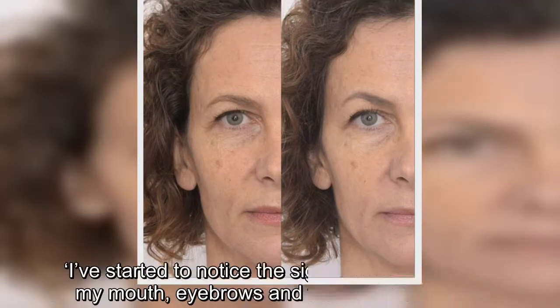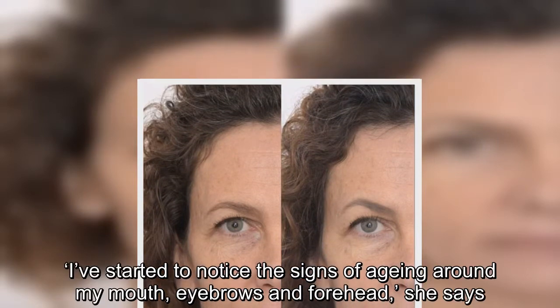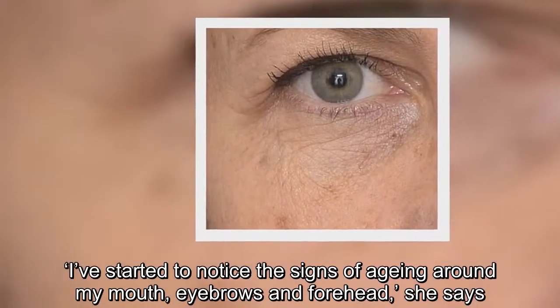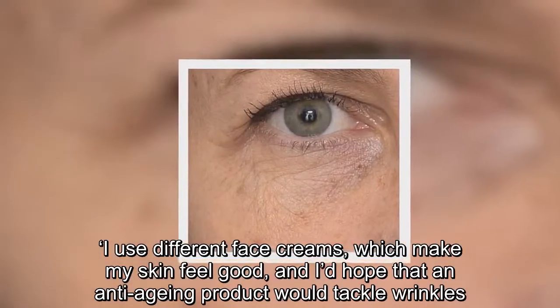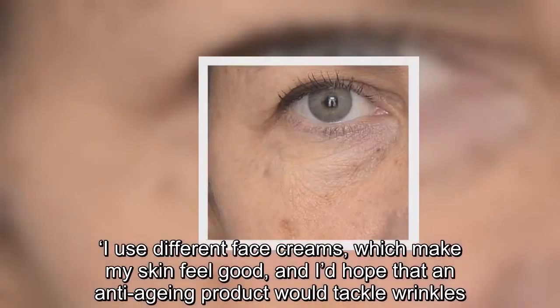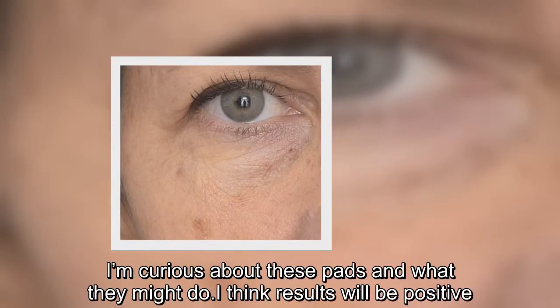"I've started to notice the signs of aging around my mouth, eyebrows and forehead," she says. "I use different face creams which make my skin feel good, and I'd hope that an anti-aging product would tackle wrinkles. I'm curious about these pads and what they might do. I think results will be positive."